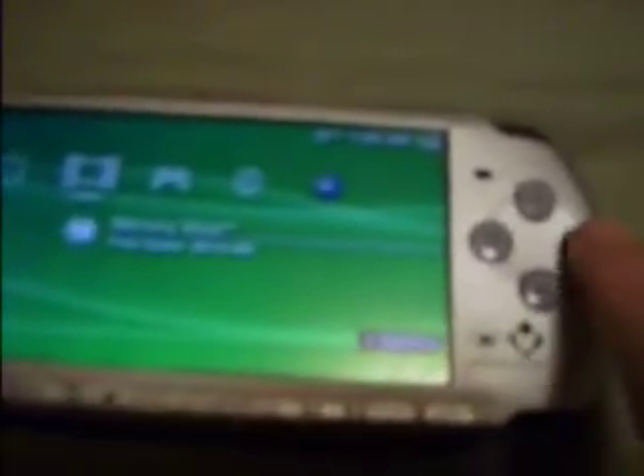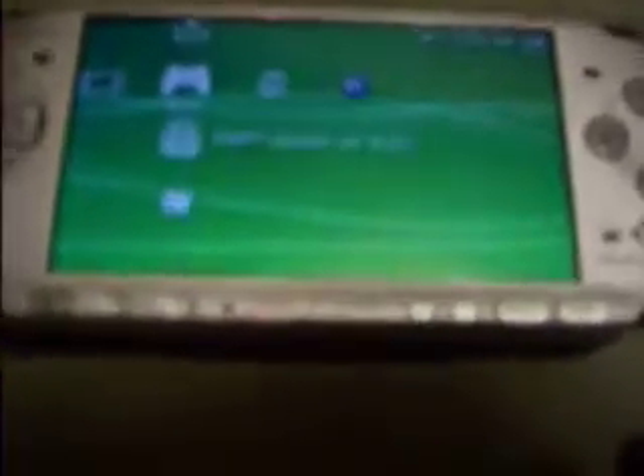Since this is a Japanese PSP, circle is the enter button and X is the back button. It's all in English because you can change the language on any PSP. Also, PSPs are not region locked, so I can play English games all I want on this PSP. It's got some weird Japanese extras, like a thing called One Seg and a thing called PlayStation Spot, which I assume gives you free internet at PlayStation spots in Japan.